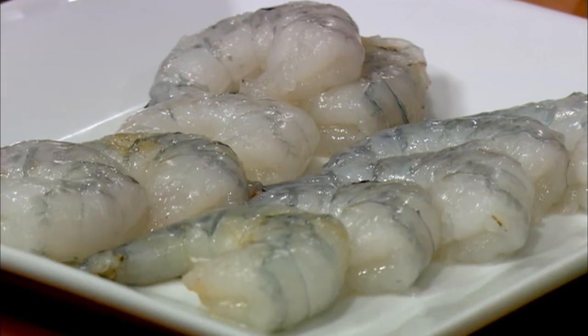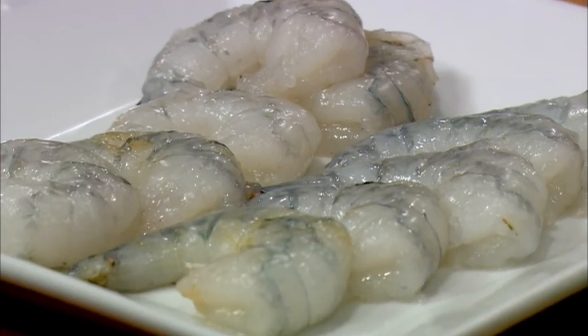Roasted shrimp with watermelon and goat cheese salad. Interesting story on how I came up with this recipe — I'll share it in just a moment. But first, let's get cooking. Behind me, the oven is preheated at 500 degrees.